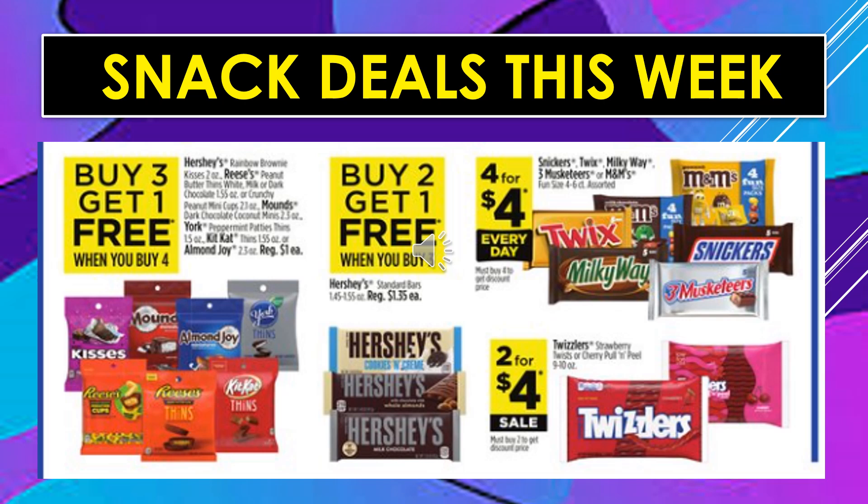Snack deals continue. Hershey's Rainbow Brownie Kisses, Reese's Peanut Butter Thins, White Milk or Dark Chocolate, Crunchy Peanut Mini Cups, Mounds Dark Chocolate Coconut Minis, York Peppermint Patties Thins, Kit Kat Thins, and Almond Joy — buy three, get one free. Hershey's Standard Bars are buy two, get one free. Snickers, Twix, Milky Way, Three Musketeers, or M&Ms Fun Size Bags are 4 for $4 every day. And Twizzlers Strawberry Twists or Cherry Pull and Peel are 2 for $4 on sale.